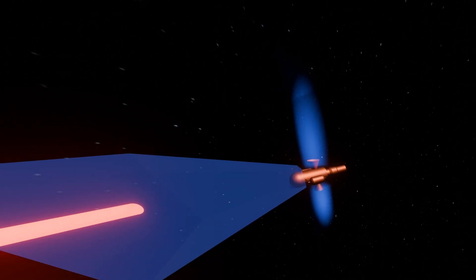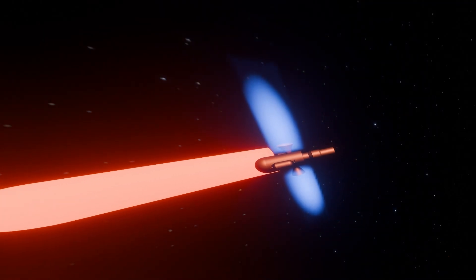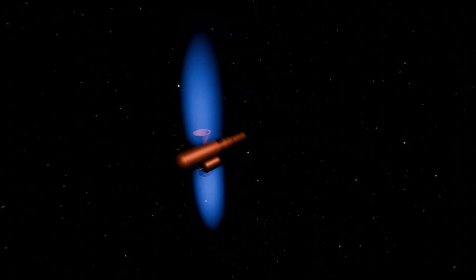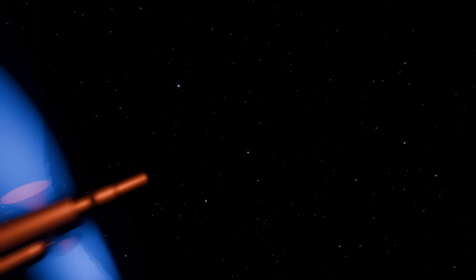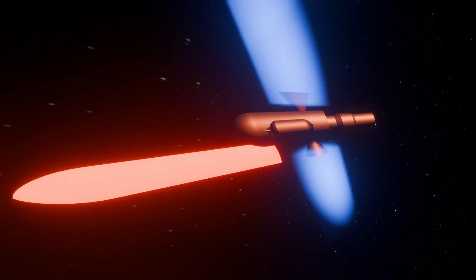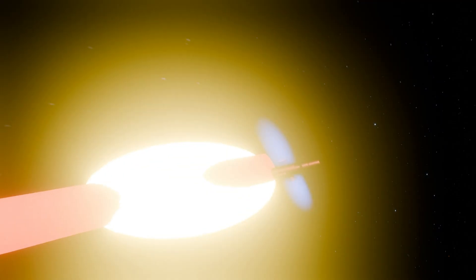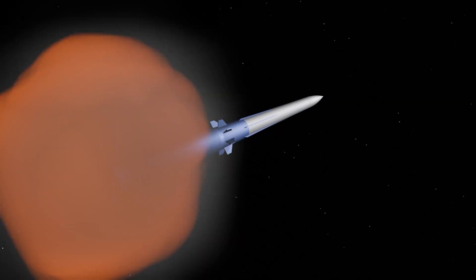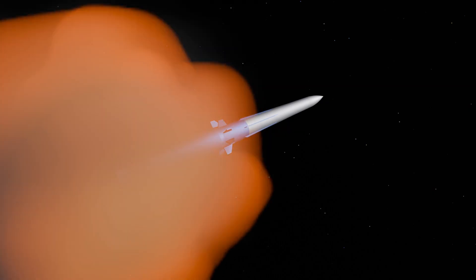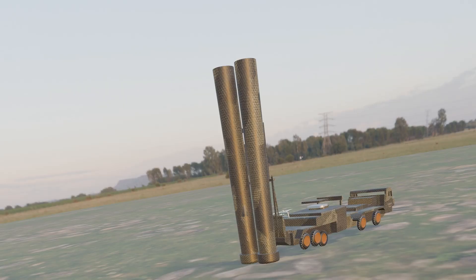This is the hit-to-kill paradigm. So how powerful is a KKV? It's about kinetic energy. The destructive potential is directly proportional to the mass and, even more significantly, the square of its velocity. A KKV achieving a closing speed of 10 km per second — roughly 22,000 miles per hour — possesses an energy density of 50 MJ per kilogram. To put that into perspective, it's over 10 times greater than TNT. This immense energy transfer upon impact is enough to ensure the target's destruction without needing any explosive payload.